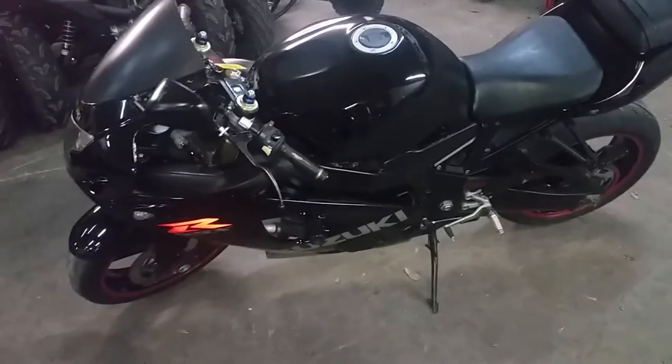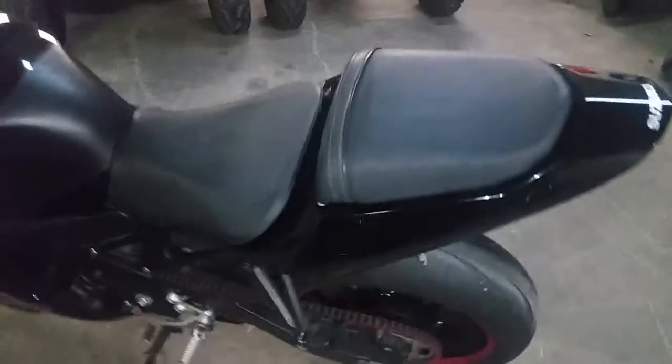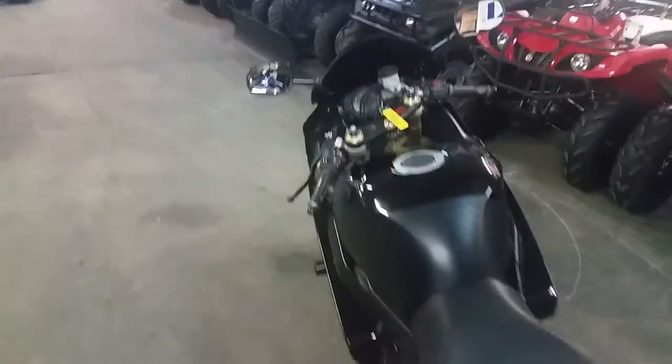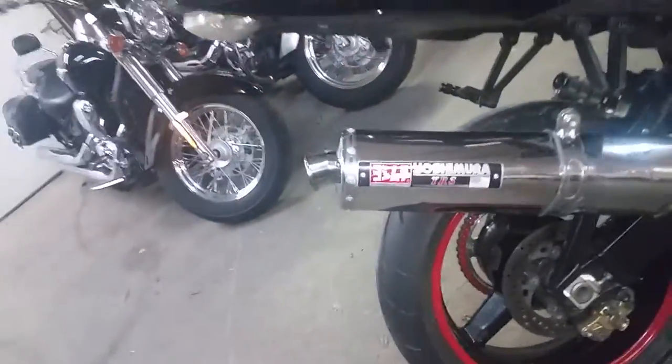It's a nice bike. It comes in gloss black paint, frame sliders, fender eliminator kit with integrated LED rear turn signals, flush mount front turn signals. It's got a smoked windscreen, and the Yoshimura tri-oval exhaust makes this Gixxer sound sweet.